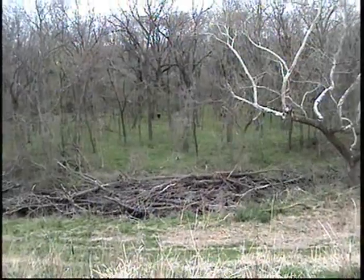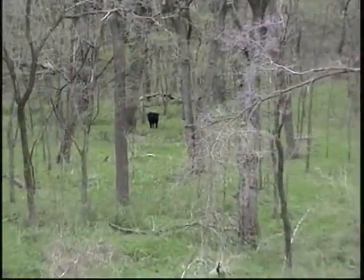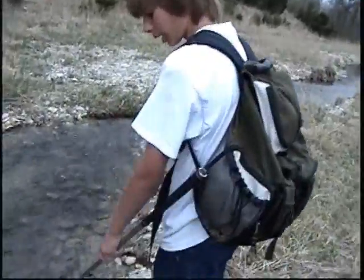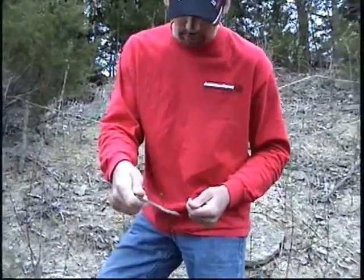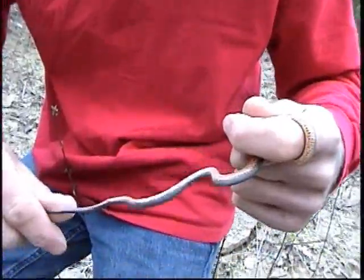Is that a cow? I think it's Bigfoot. What did you get? I'm the best fisherman ever. Didn't even put a pole in the water and you got a catfish. Just turned up a prairie ring neck snake.